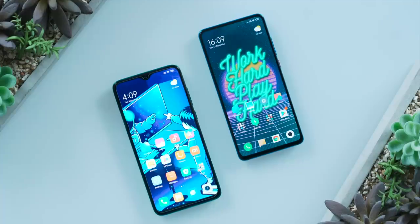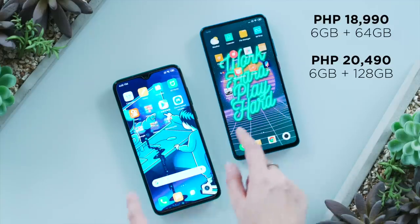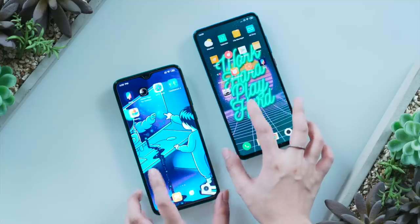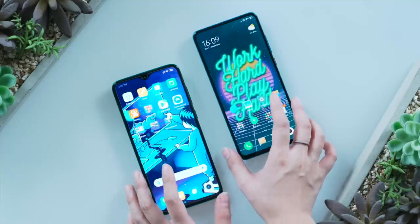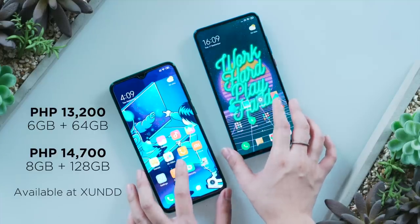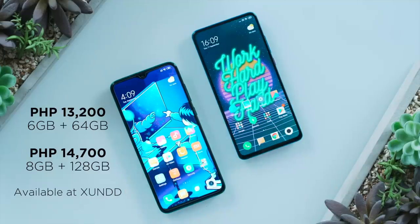So which is better? We now have to talk about price. The Mi 9T Pro is available priced at ₱18,990 for the 6GB RAM + 64GB model and ₱20,490 for the 6GB + 128GB variant. The Redmi Note 8 Pro is yet to be officially launched — we bought our unit through an online seller called Shondi for ₱13,200 for the 6GB + 64GB model, while the 128GB variant is priced at ₱14,700.